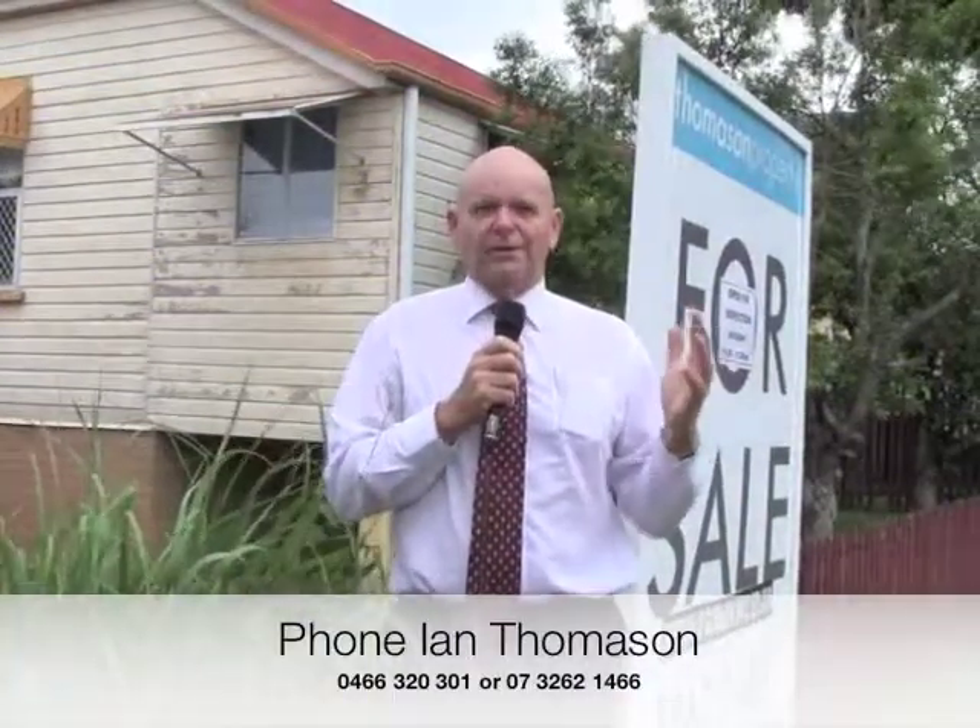I'm sure you'll agree with me, this is a great renovator. Imagine this with the front veranda opened up, some lovely lace and some balustrating — this would be a really cute house. So when I come to the open for inspection, have a look through and make an offer.